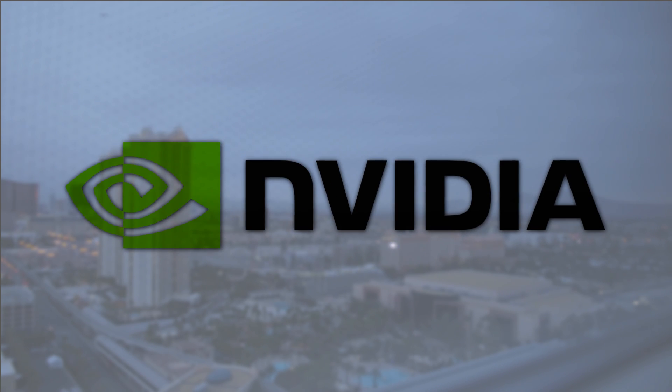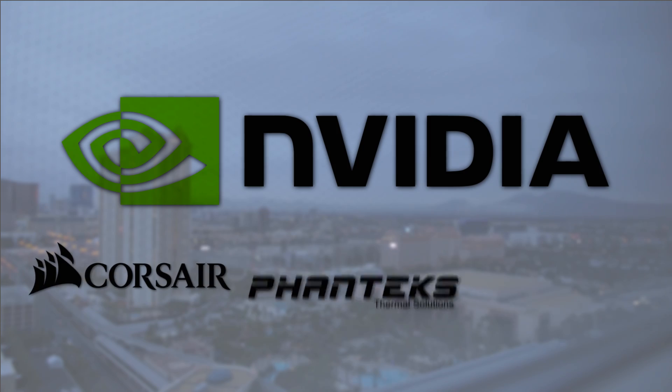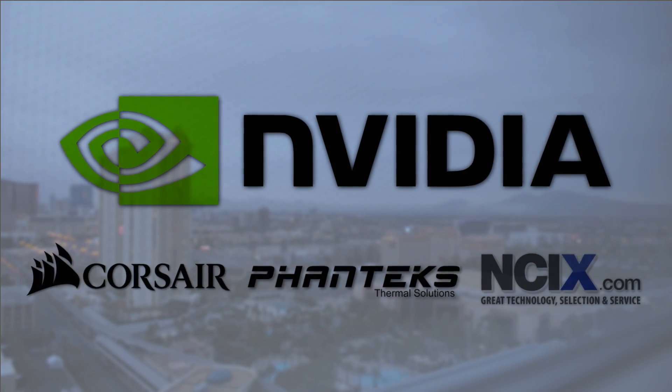Hardware Canucks CES coverage is made possible by our partner NVIDIA. It is also made possible thanks to Corsair, Phanteks, and NCIX.